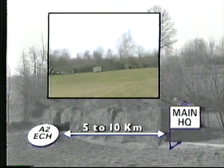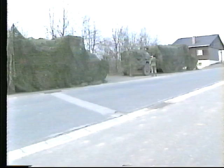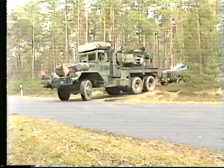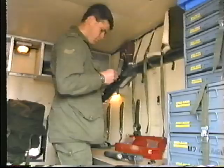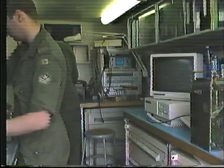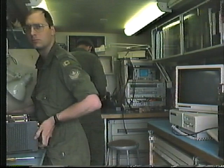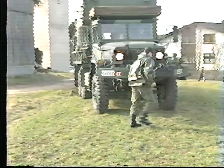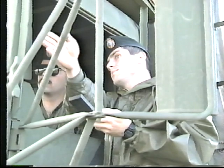The squadron A2 echelon is located from 5 to 10 kilometers to the rear of the main headquarters. It contains the bulk of the squadron's administrative resources, mainly comprising the squadron's refueling, stores, and repair parts vehicles, a kitchen, the unit medical station, and mobile repair teams, which provide recovery and repair to the squadron's vehicles, trailers, generators, and weapons. It also includes a telecommunications maintenance section with MRTs for the repair of radio, terminal, and cipher equipment. Also located with the A2 echelon are any radio and radio relay detachments not required at the main or alternate headquarters locations.